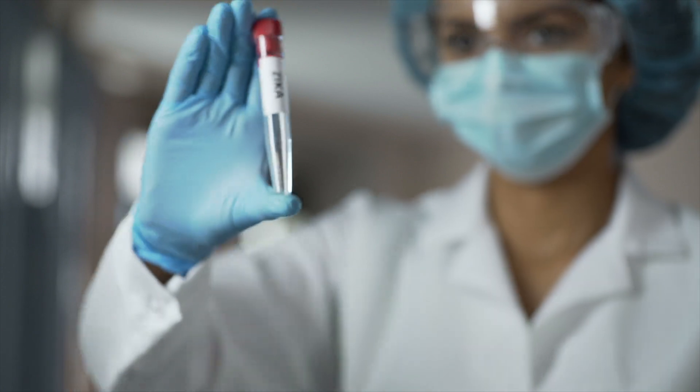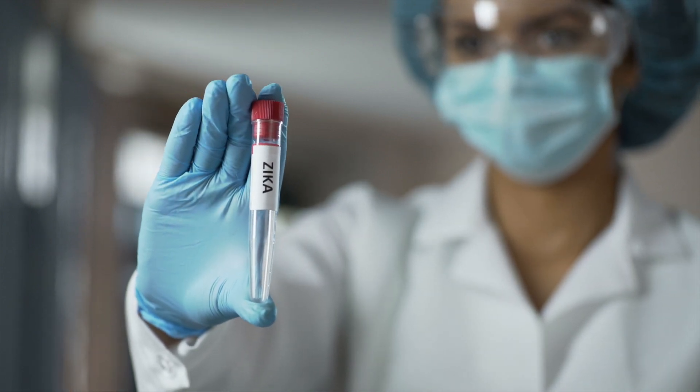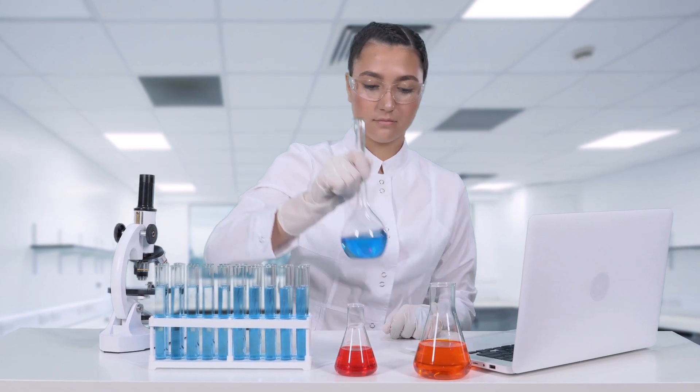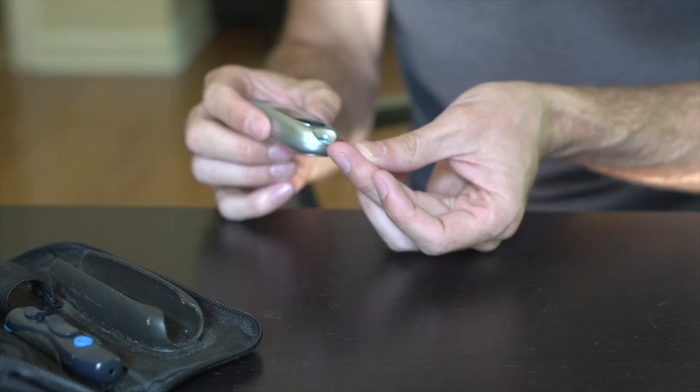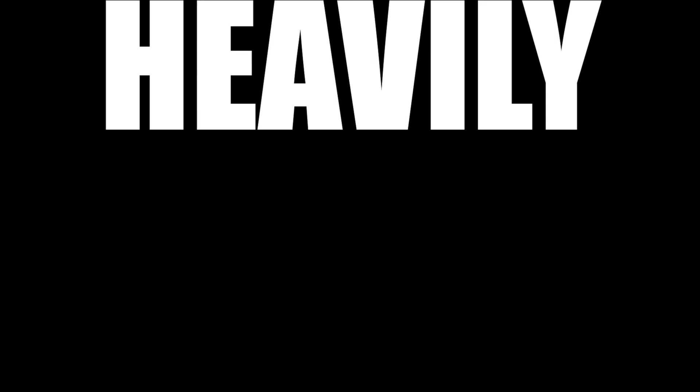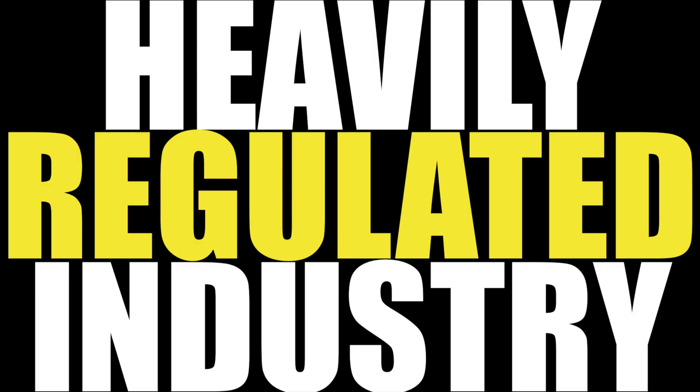Clinical trials are research studies that use human participants — people like you or me — and during these studies researchers try out new testing methods, vaccines, medical devices, and treatments, evaluating if they are safe and effective. All companies in the world try new products before launching them on the market to make sure they work, that people like them, and that they don't cause any harm to consumers. It's no different in the diabetes space. In fact, when we talk about clinical trials and new diabetes technologies and treatments, we're in a heavily regulated industry with a ton of oversight.